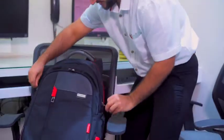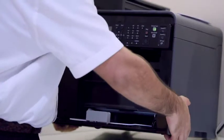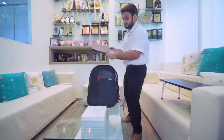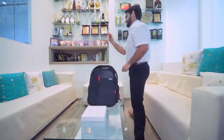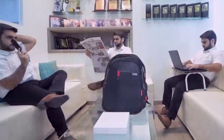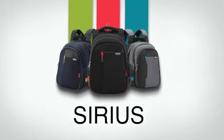Think that's not enough? We got massive storage space too. Okay, maybe not that extensive, but you get the point. So, what are you waiting for? Amp up your office attire and stop worrying about where to find your things. Only with Sirius by Harrison's.